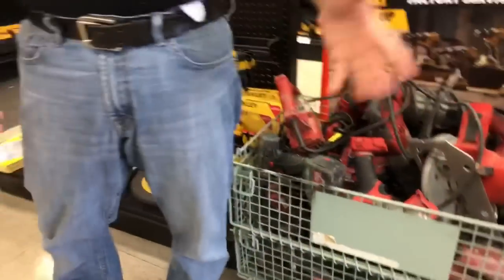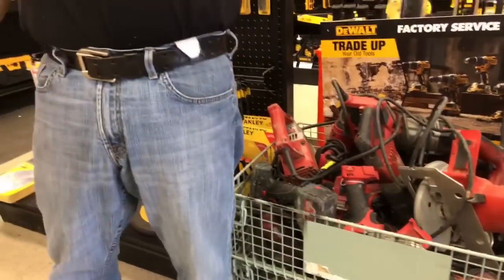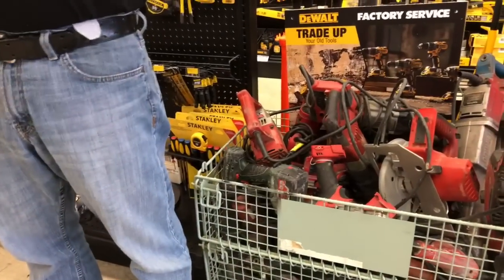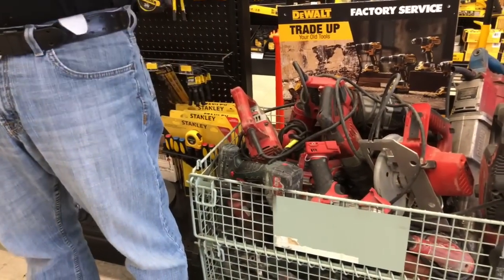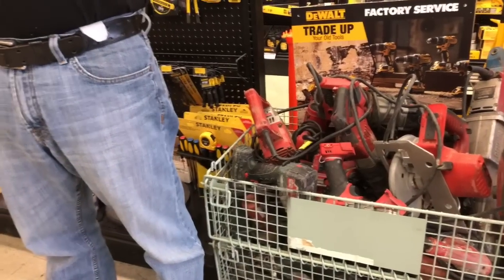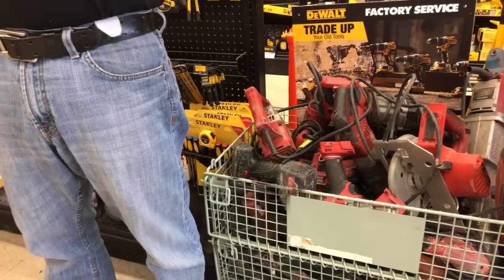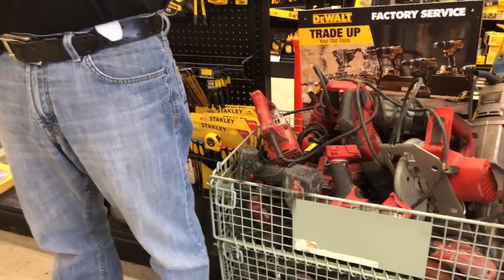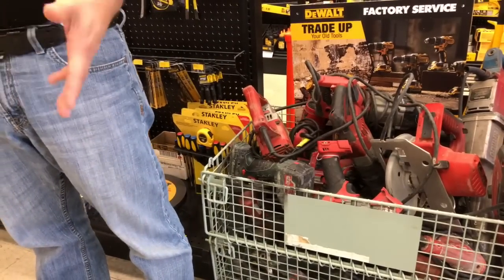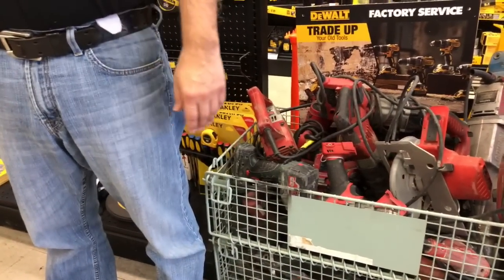You can literally bring in Milwaukee stuff, any type of stuff — it could be working or not working. Even if you tried to fix it yourself and put it back together, you can bring it in a body bag and they'd still take it for a trade. If you send it to Milwaukee and they say the repair costs too much, bring that hammer in here and you get a discount on it. That is awesome.